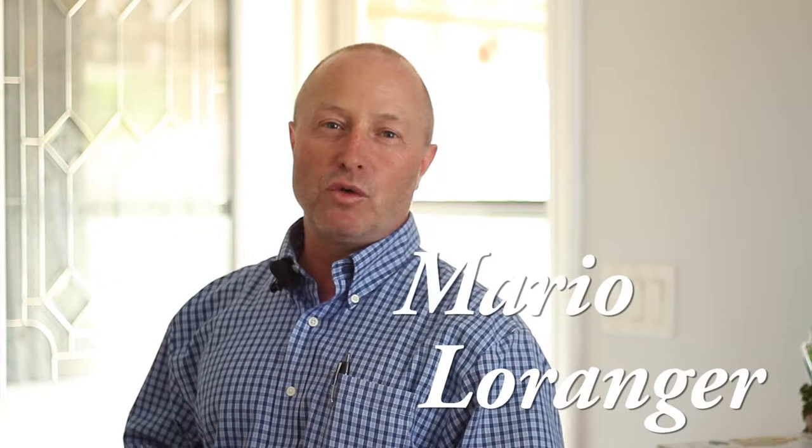I'm Mario Larrange, RE/MAX Escarpment, inviting you to come view 138 East 38th on East Maryland. This home is a beautiful two-bedroom plus one extra bedroom in the basement, two full bathrooms. It has an above-ground pool in the backyard. Come and view it — you'll love it. Thank you.